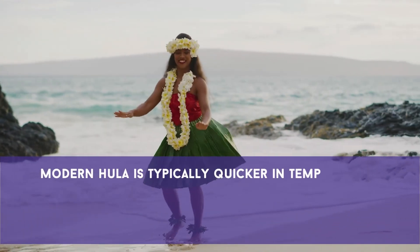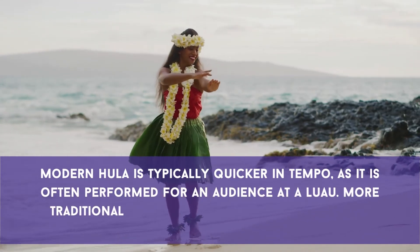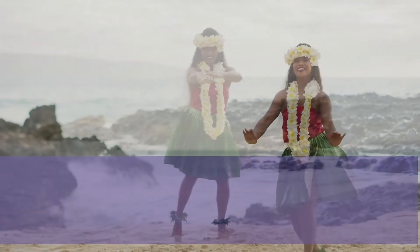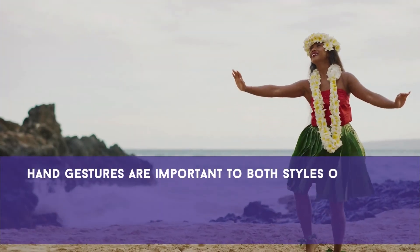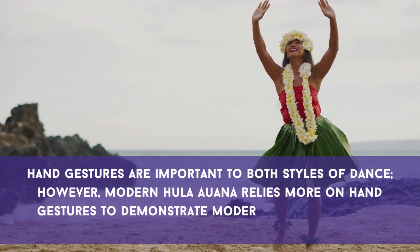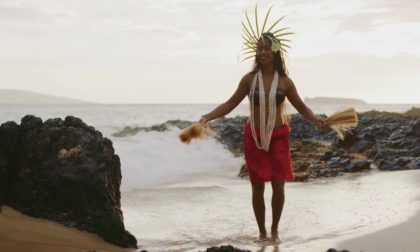Modern hula is typically quicker in tempo, as it is often performed for an audience at a luau. More traditional dances emphasize slower but exact movements. Hand gestures are important to both styles of dance. However, modern hula auana relies more on hand gestures to demonstrate modern activities that do not have traditional names.